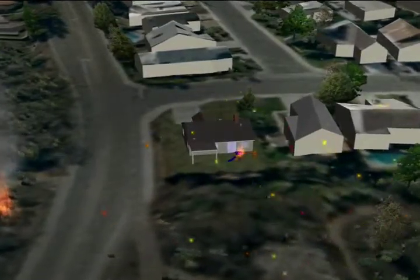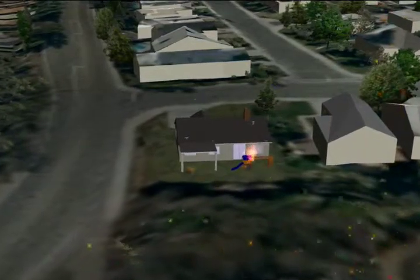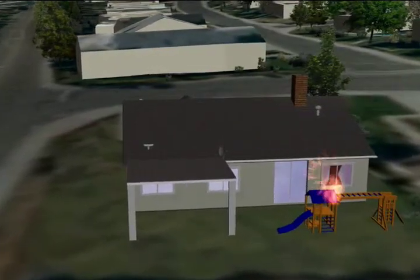What you're seeing here is a wooden jungle gym that becomes a fire source. And because it's located so close to the house, heat from the fire shatters a single pane window, allowing flames and embers inside. The house is destroyed.